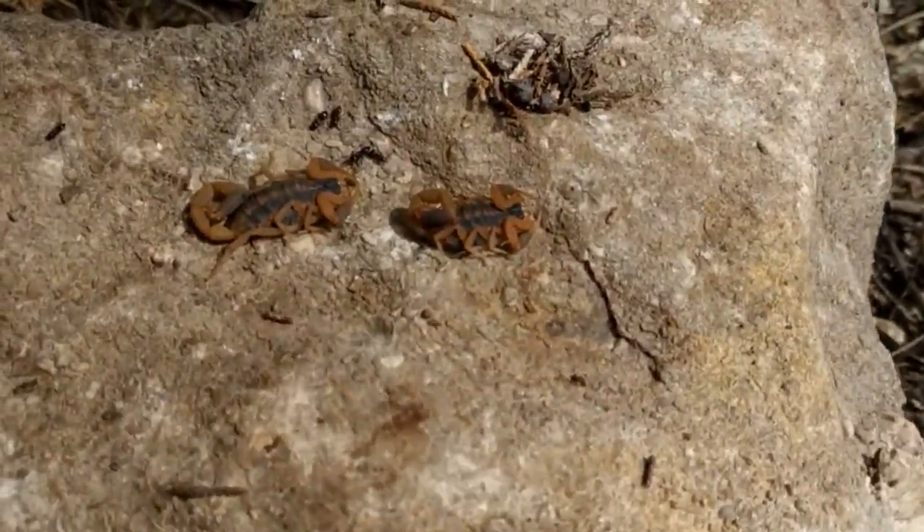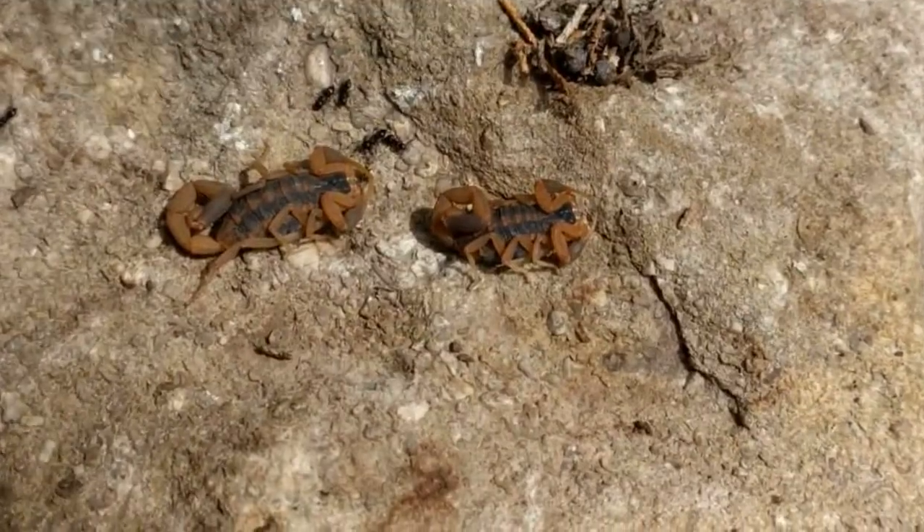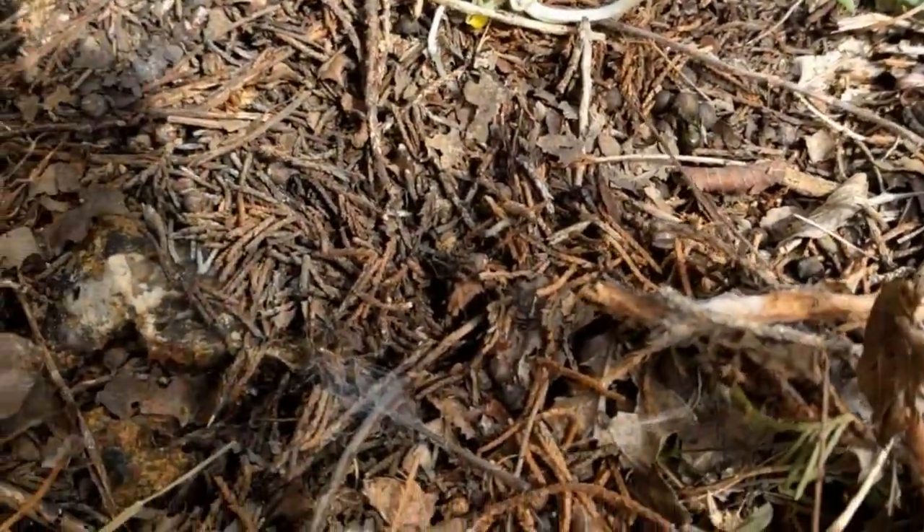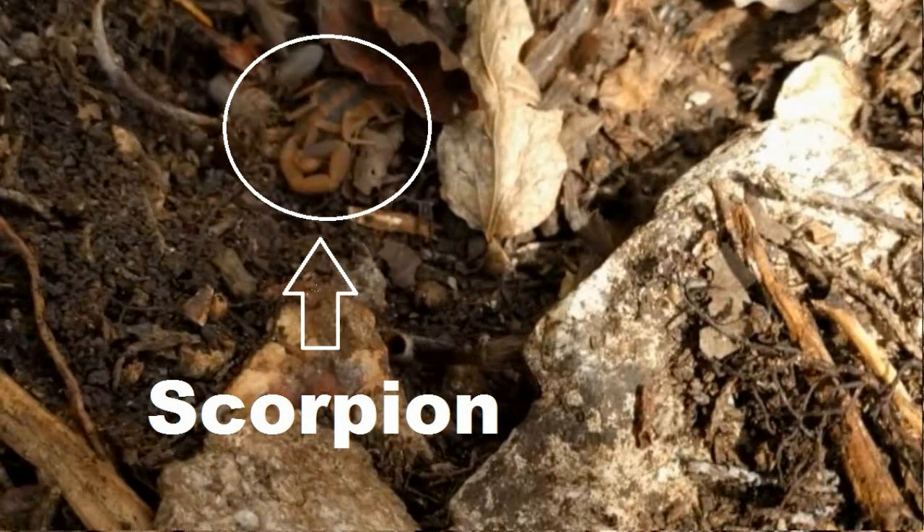As well as not putting my fingers under the rock, I also don't put my legs anywhere near the rock that I'm lifting, because that would unnecessarily expose them to a venomous snake bite or a scorpion crawling up my pant leg.